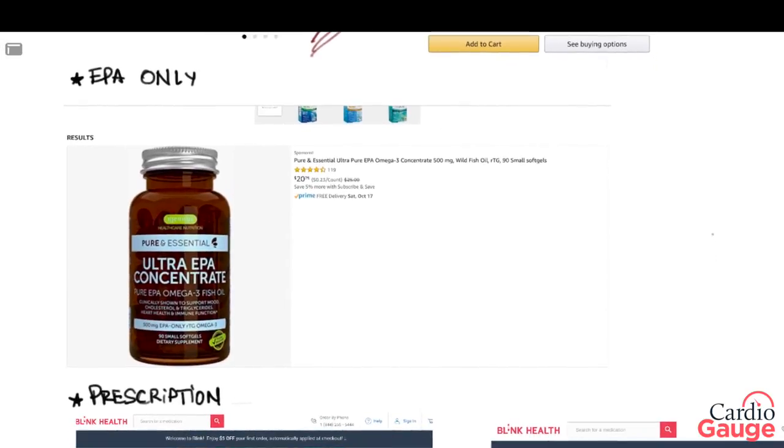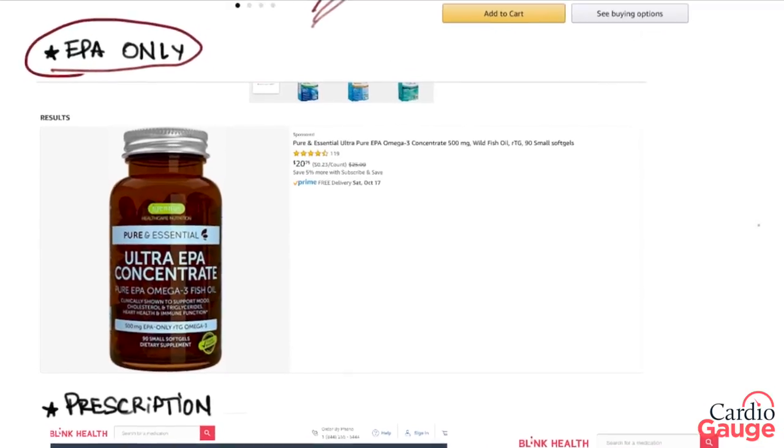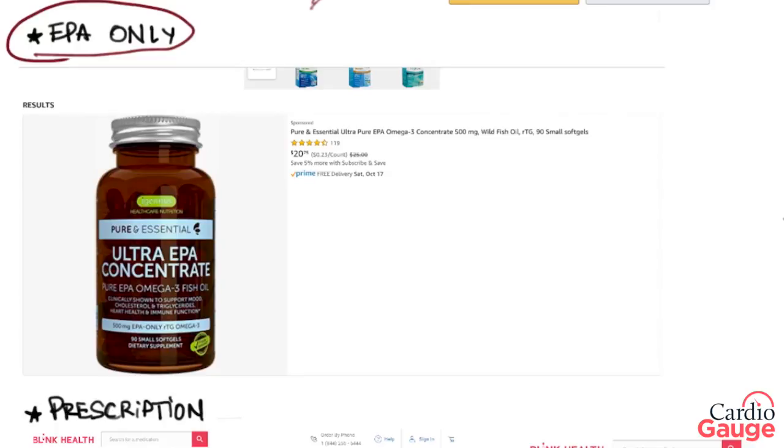Another way you can get fish oil is EPA-only. This isn't as common, so the DHA is not in there. There's some research that shows that DHA can increase the LDL some. Also, some of the studies I'll talk about later used just EPA-only fish oil and it seemed to work a little better. The price on that is similar.